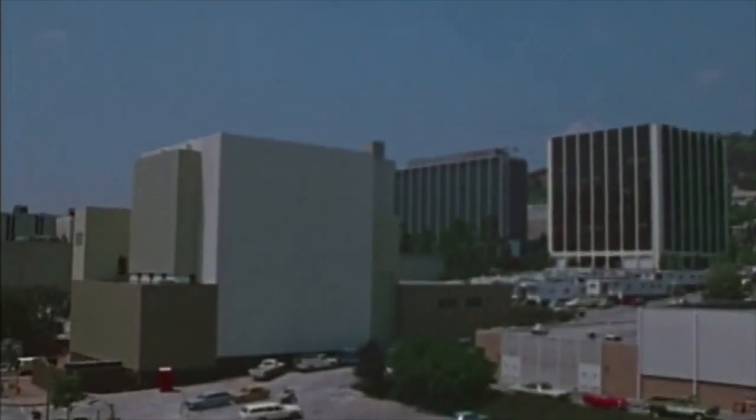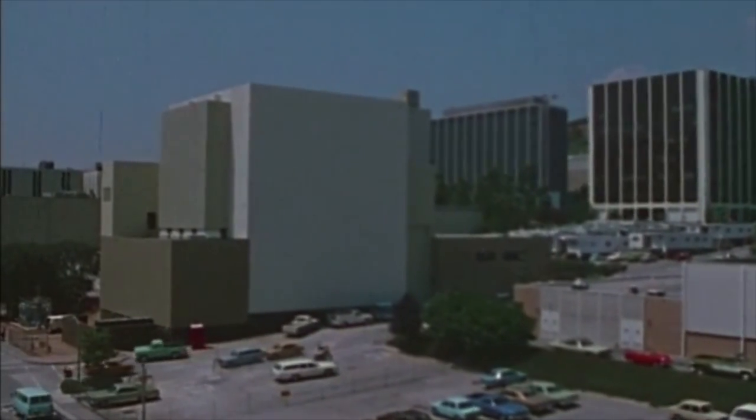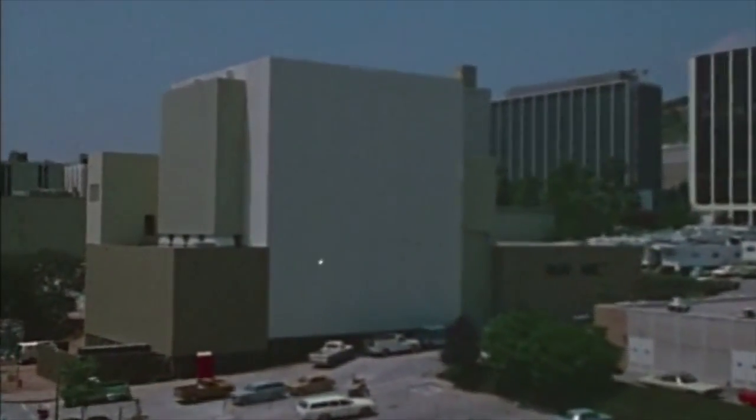The mission is controlled at the Caltech Jet Propulsion Laboratory, which is responsible for unmanned planetary exploration for the National Aeronautics and Space Administration. This is where the Voyager spacecraft were designed and assembled.